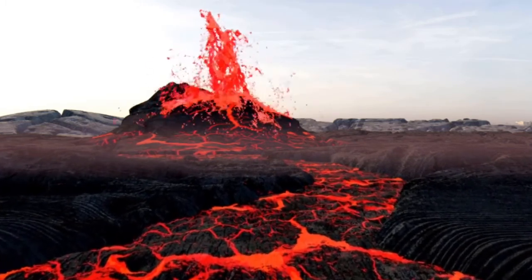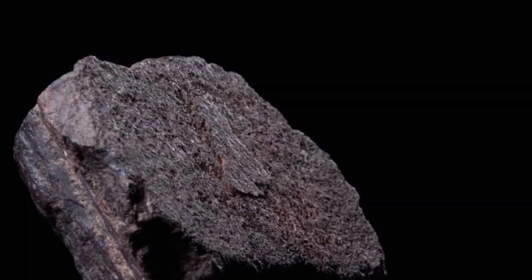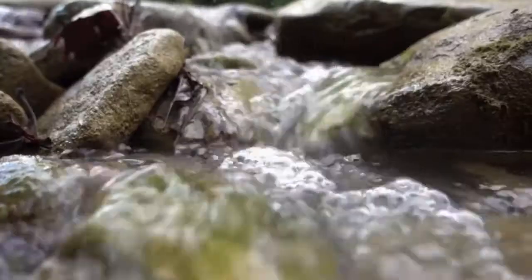When lava cools, it becomes igneous rock. Not all rocks are igneous rocks. Some are made from sand, mud, and pebbles that have been carried by the wind and the water.